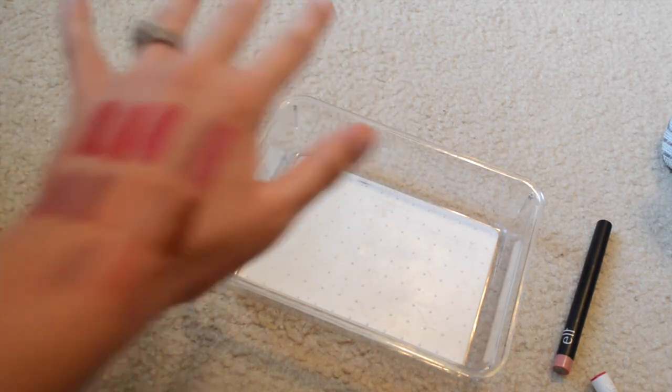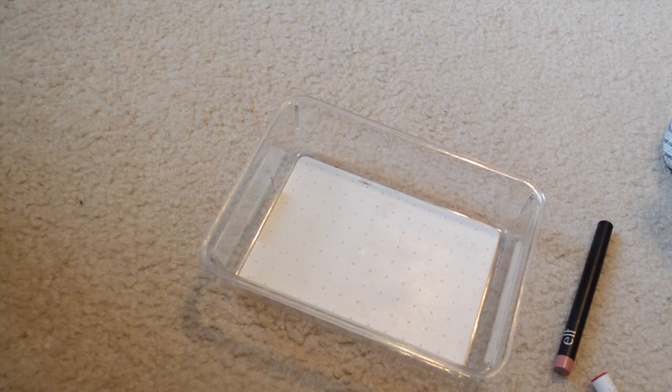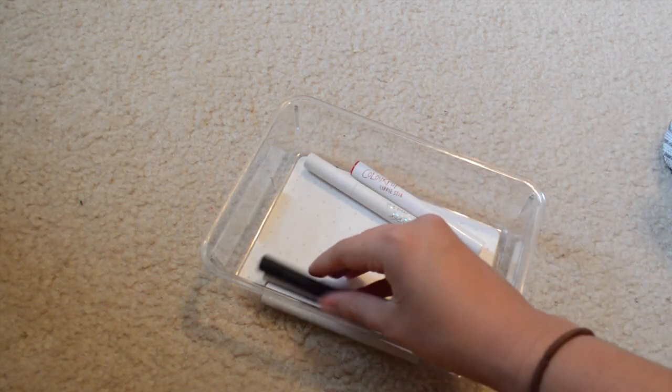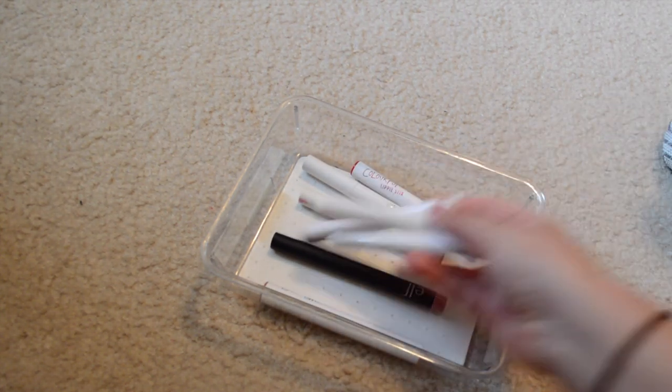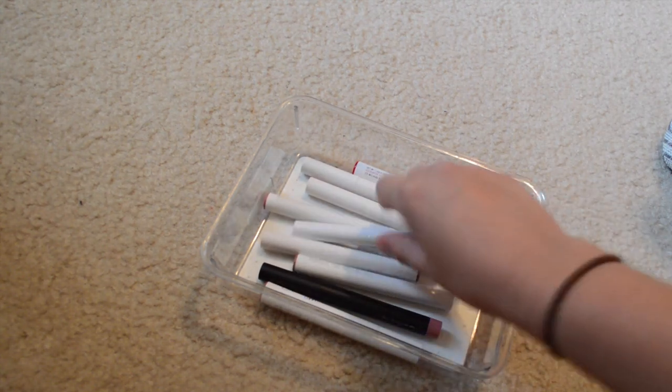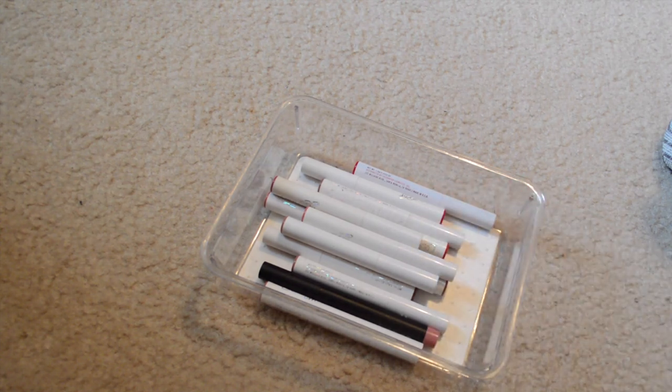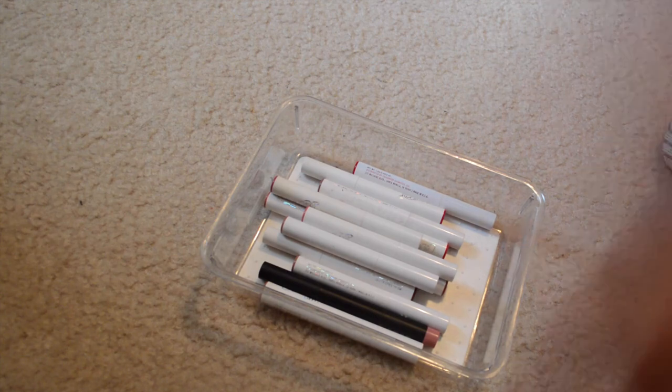Those are all my ColourPop lippies. I hope you enjoyed getting to know my lipstick collection. If you see anything you'd like a dedicated video on, please let me know. Subscribe and like this video if you'd like to see part two, which will cover liquid lips, glosses, and lip liners. Thanks so much for watching!